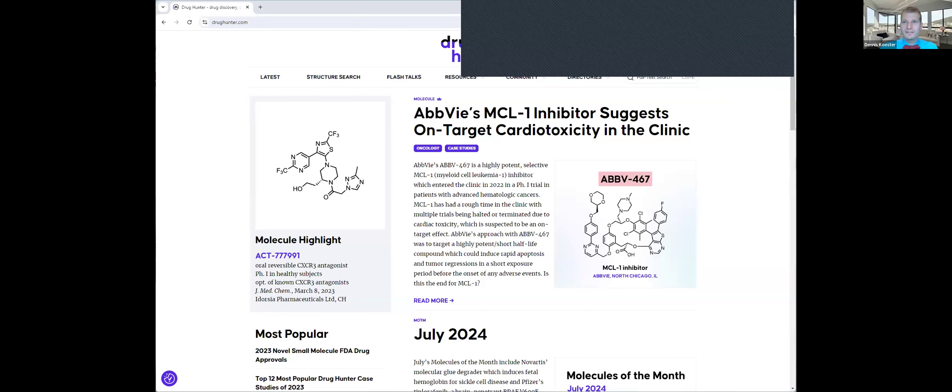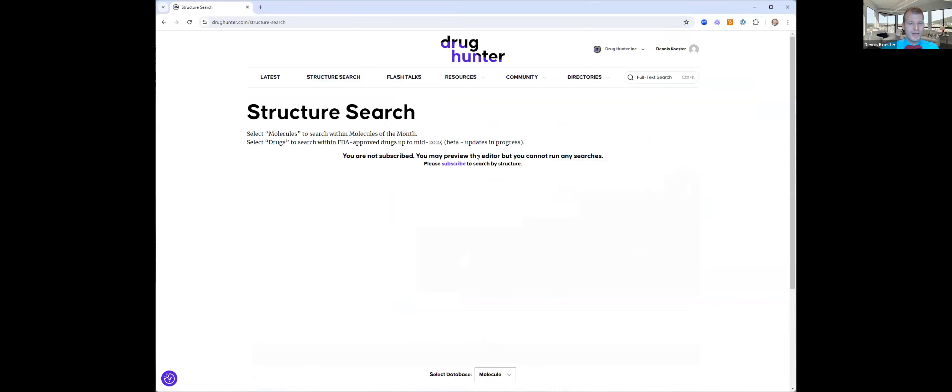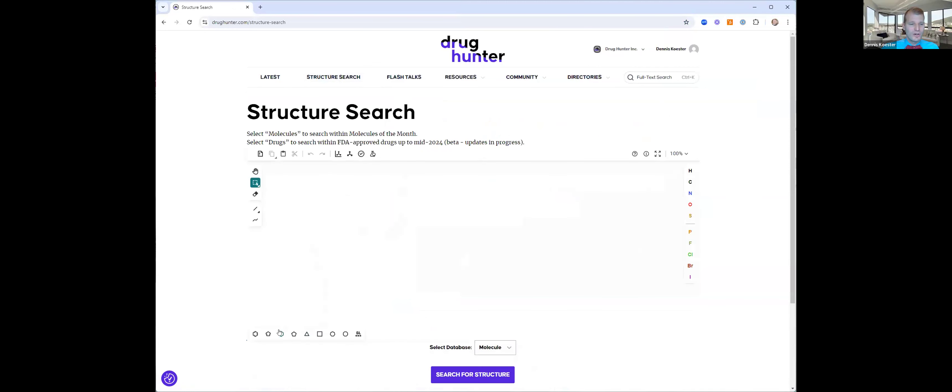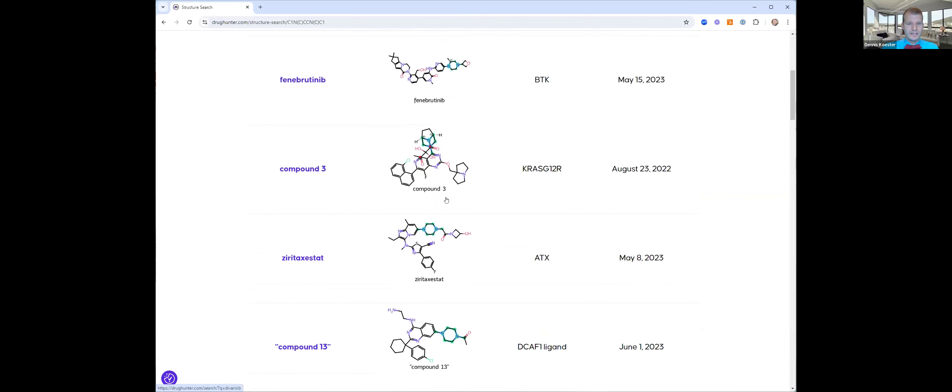Thanks Matt and Dennis for the nice introduction and setup. Let me share my screen — Matt and Dennis, can you confirm everything is looking good? Perfect. Here's an article talking about cardiotoxicity — give that one a read as well. Now we want to see some strategies of how we can address HERG. One of the things we can do is use our structure search. Matt just talked about piperidines versus piperazines, so let's explore our molecule database for some piperazines and see if we can find a case study that really addresses HERG with that.